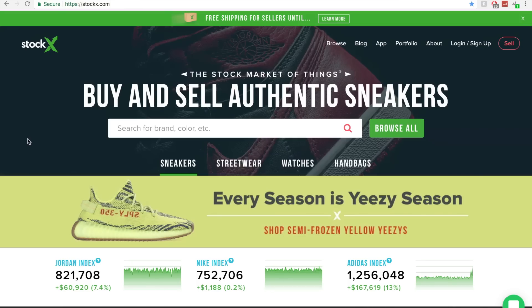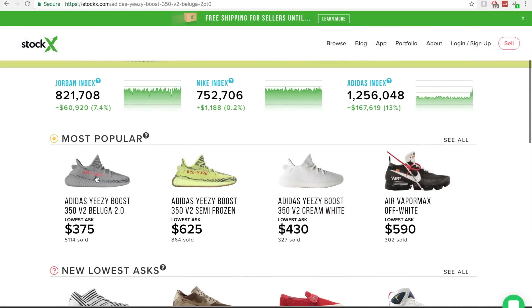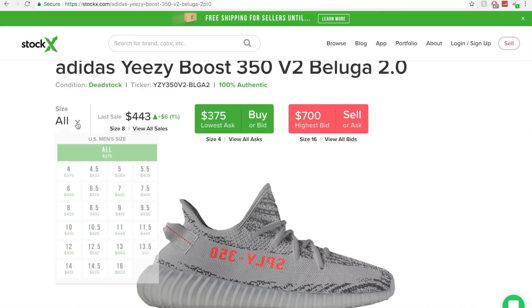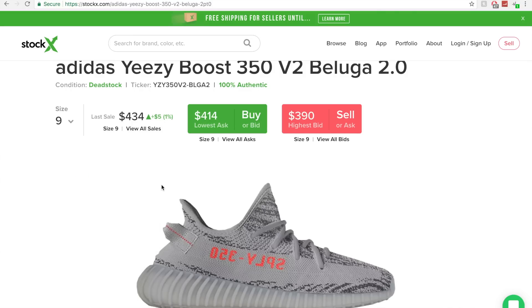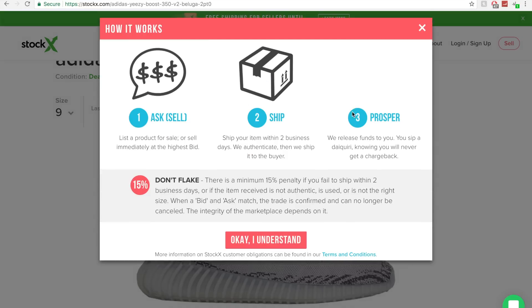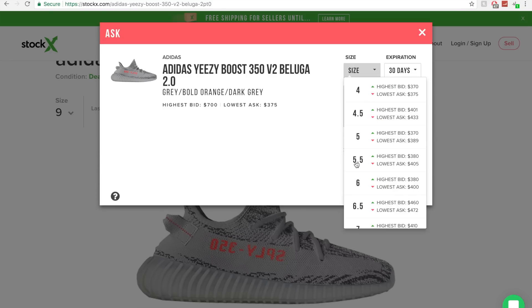Here's the main page of the website. Let's use the most recently released Yeezy Boost. The way the system works is you have a tab to buy and a tab to sell. Say you have a size 9 pair of Adidas Yeezy Boost 350 V2s in the Beluga 2.0 colorway and you want to sell this shoe. You click the sell tab, it asks you to pick the size, and then this is where selling gets interesting because it gives you two options.